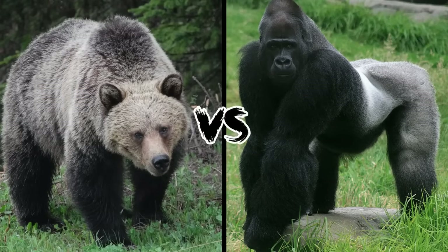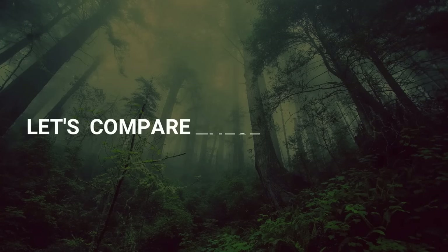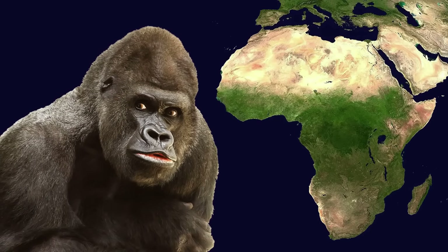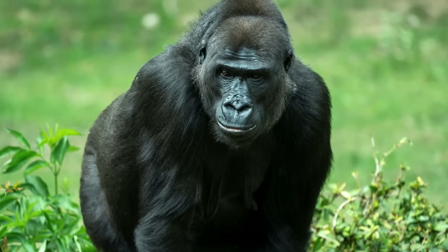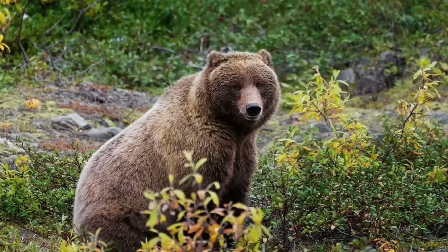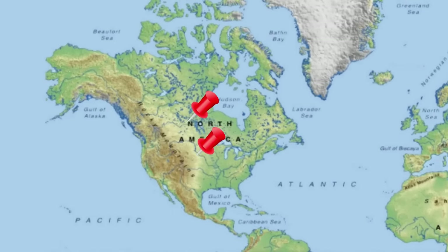Grizzly Bear vs. Western Gorilla. If a gorilla and a grizzly bear were to fight to the death, which one would win? Gorillas are large apes native to Africa, typically divided into two groups: the mountain gorilla, which lives in the mountainous regions of Central Africa, and the lowland gorilla, which lives in the flat, dense forests of Central and Western Africa. The grizzly bear is a subspecies of the brown bear. These huge animals originate from Europe and Asia, but today they can be found only in North America and Canada.